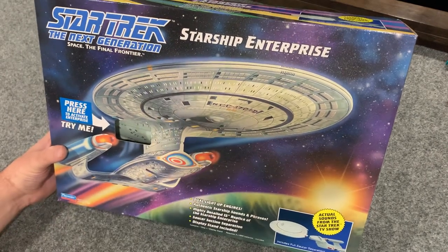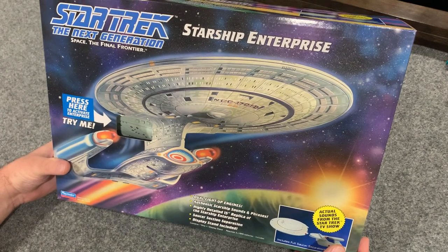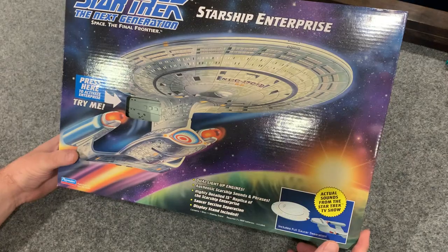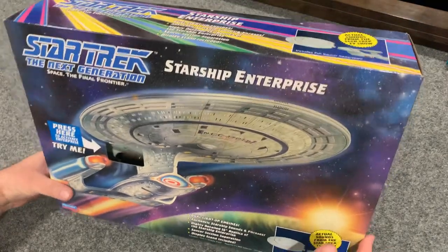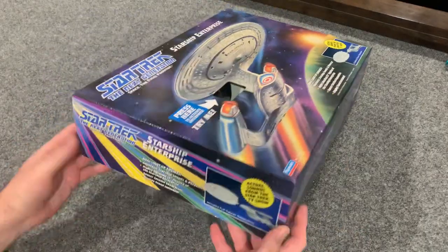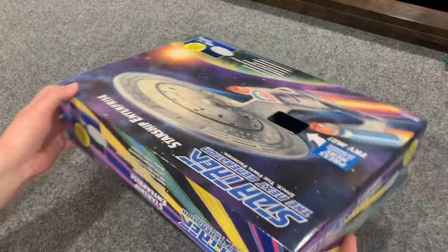Hey everybody, welcome back to the Cardboard Cave. I'm here to continue my Star Trek obsession as my wife and I go through The Next Generation. I was a big fan of the original series and now, all these years later, I'm a big fan of The Next Generation too — the obsession is just now catching up with me.